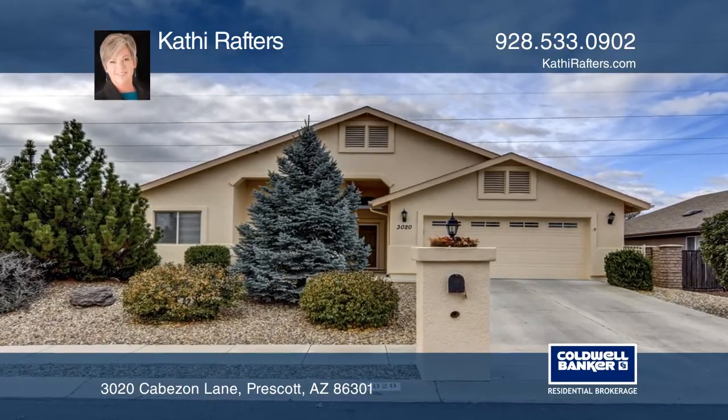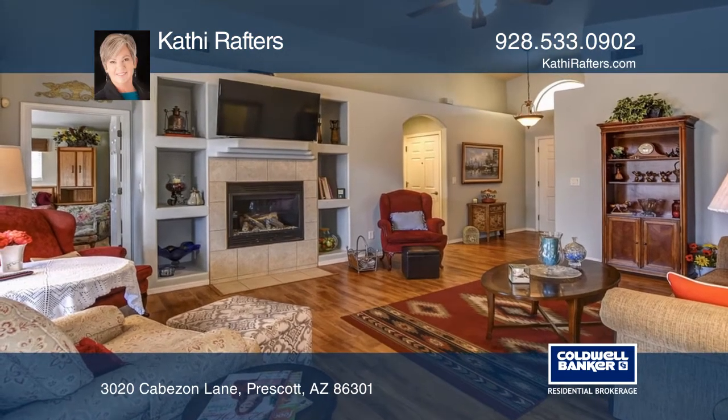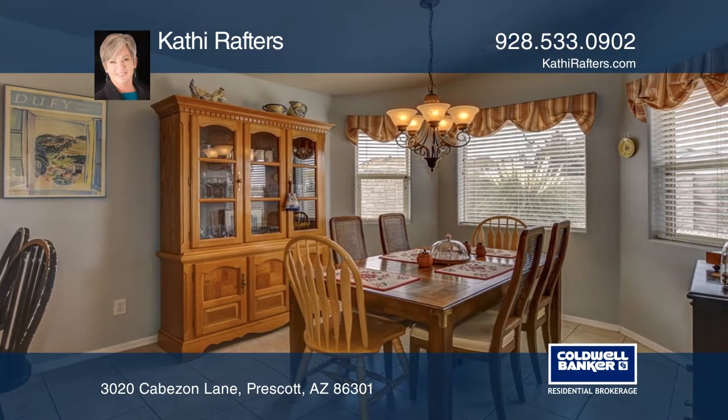This three-bedroom, two-bath home near Willow Lake has an open floor plan with a vaulted ceiling. The living room offers a fireplace surrounded by built-in shelving. The kitchen with granite counters and a dining area share large windows to let light in.